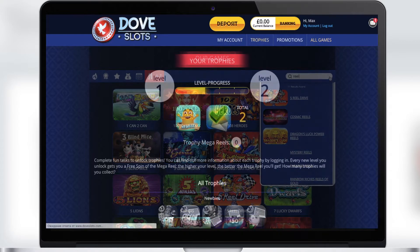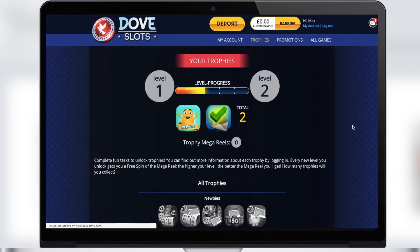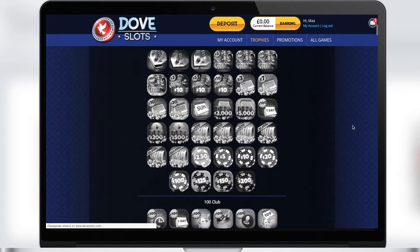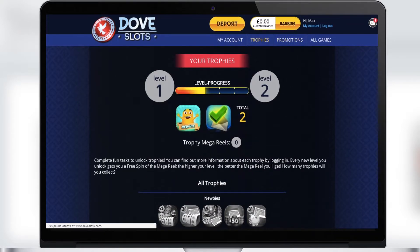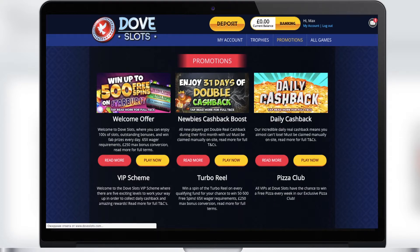Dove Slots Casino has a system with gifts for all players. You will find them in the trophies section. With each new level you will receive various bonuses such as free spins or a bonus for making a deposit.